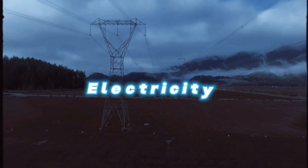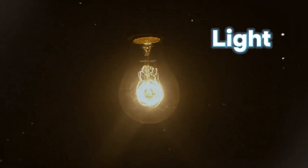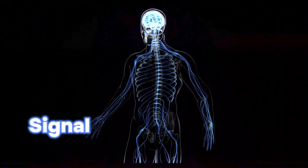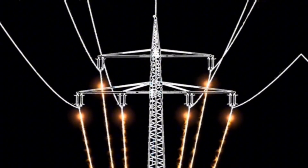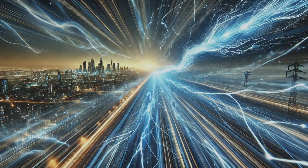Did you know that electricity is everywhere? It's constantly flowing around us, from the light in your room to the signals your brain sends to move your fingers. But here's the twist: those tiny particles that carry the electrical current move slower than light. So how does the signal itself travel almost at the speed of light?